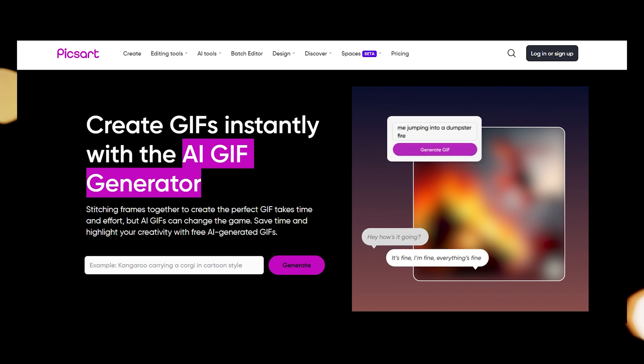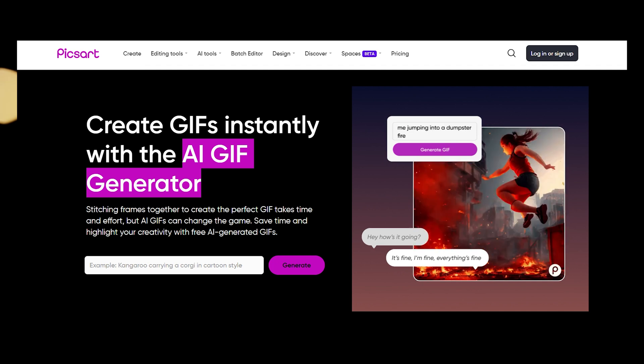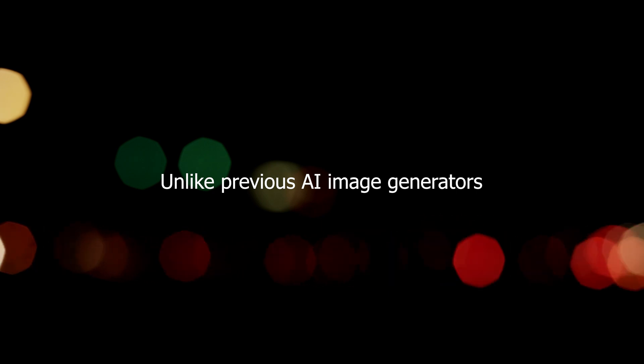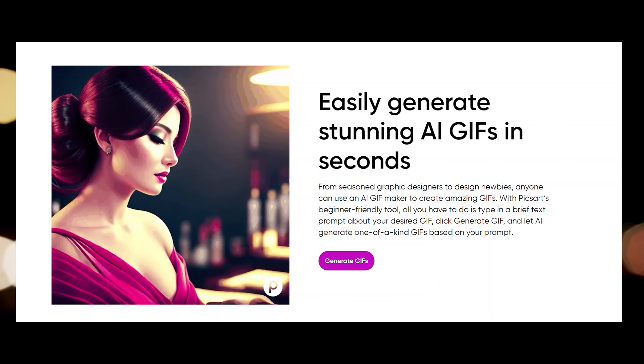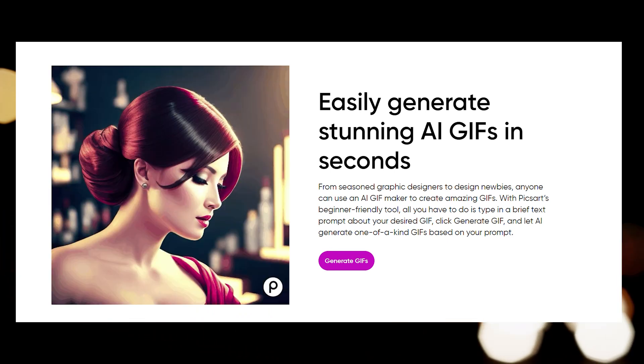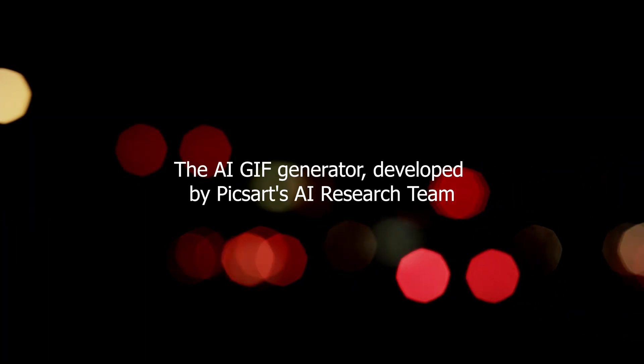This innovative tool allows individuals to generate original and quirky GIFs by simply entering prompts or phrases. Unlike previous AI image generators, PixArt's tool focuses on animated GIFs, opening up a whole new realm of creative possibilities.